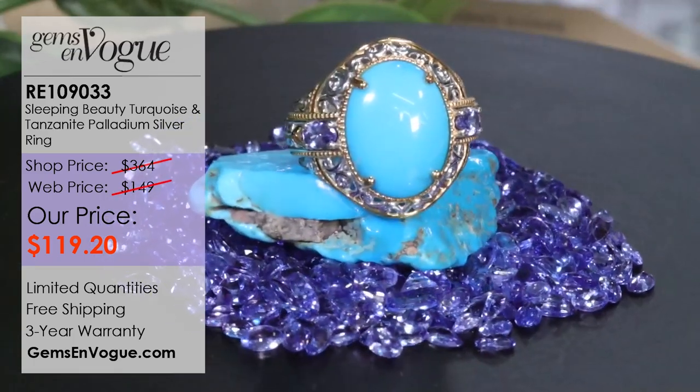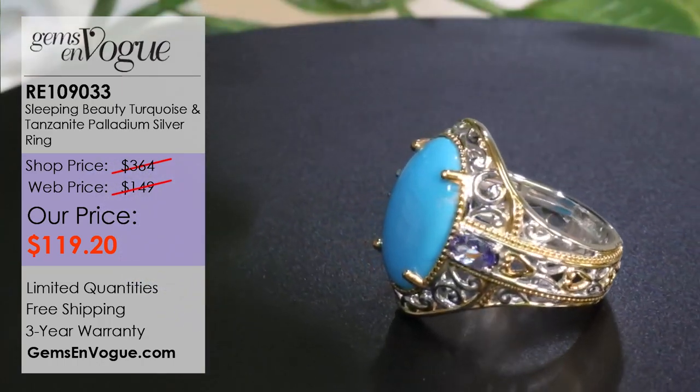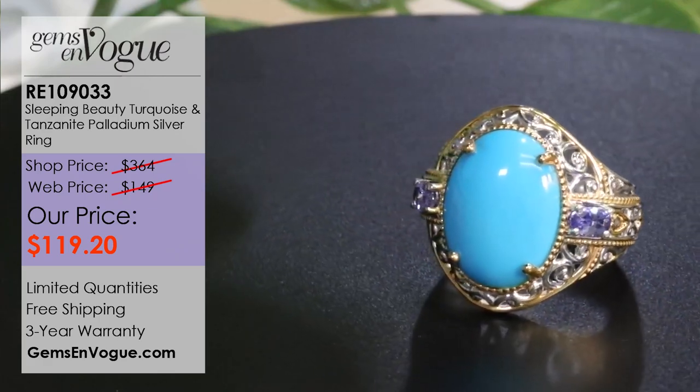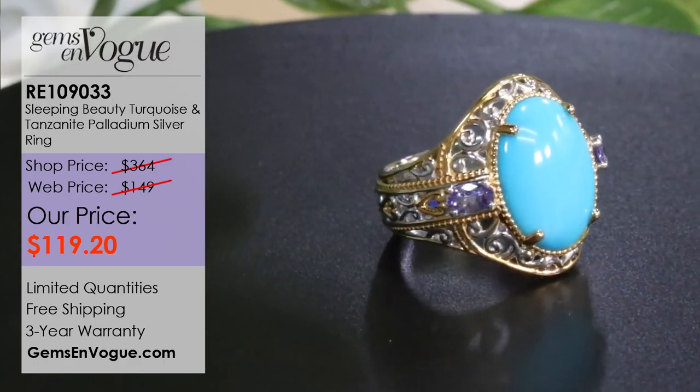Our normal price is $149. Today and today only, until midnight, we're knocking it down to only $119.20. The shop's normal price right now is $304 for the exact same ring. I only have about two per state, and you will never see this again.